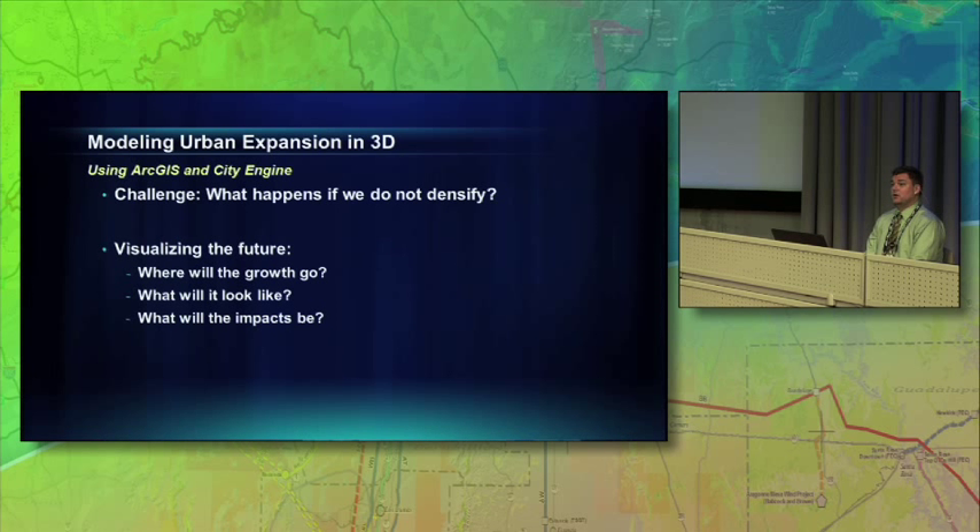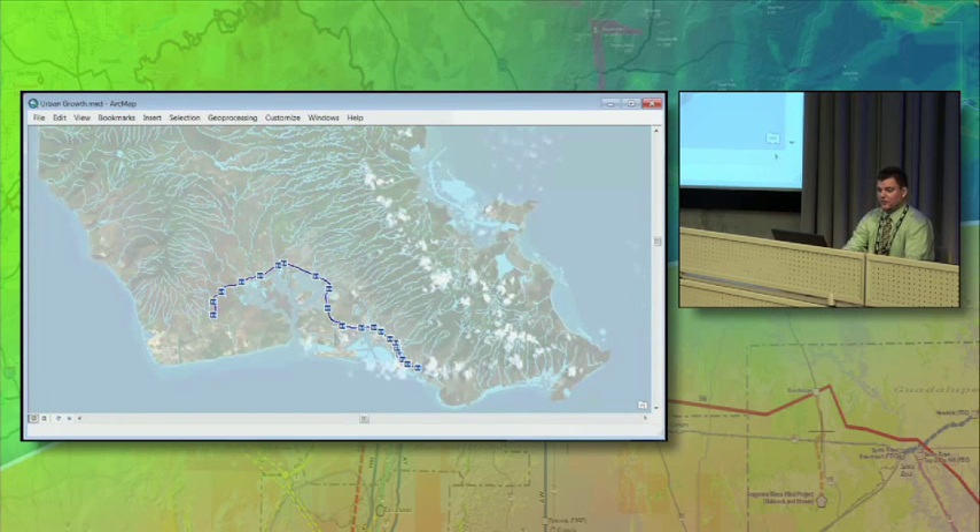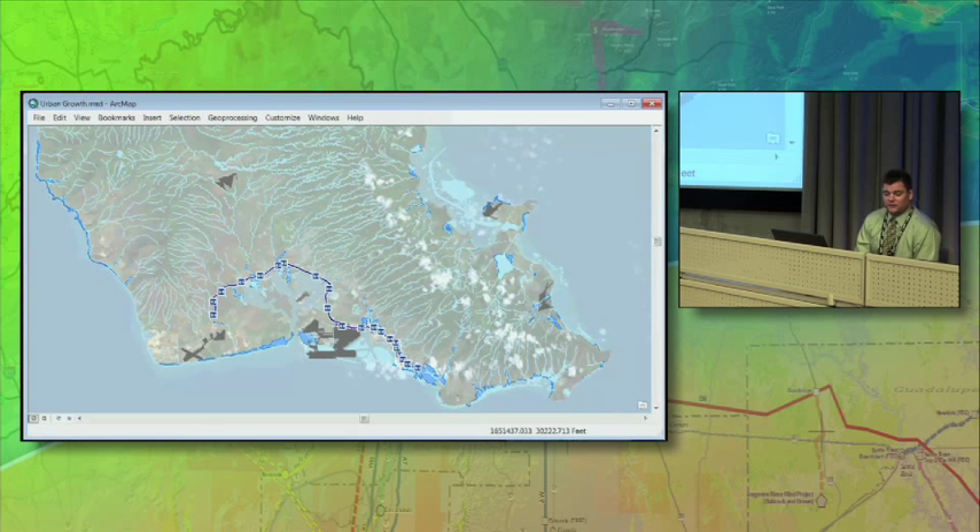The question became: what happens if we don't build light rail? Where will this growth go? What's it going to look like? What's going to be impacted in the surrounding community? So we went back to our GIS and worked with the city to develop an urban expansion model. The first thing we did was represent where we didn't think expansion could go. We excluded all the rivers, all the streams, all the water areas, flood zones, runways, parks, nature reserves, military land, etc.